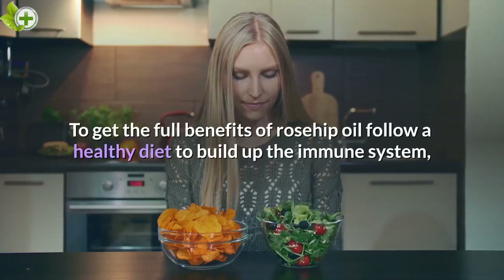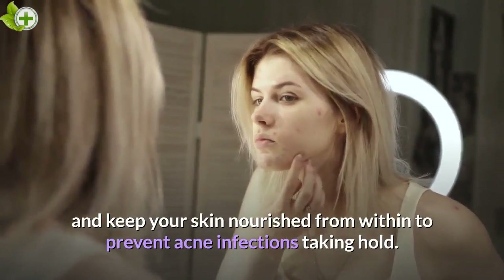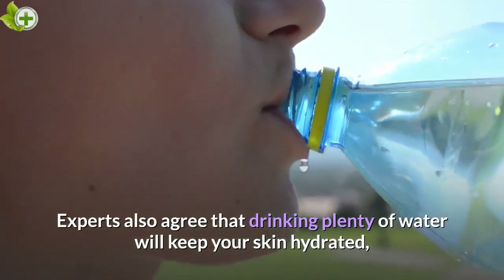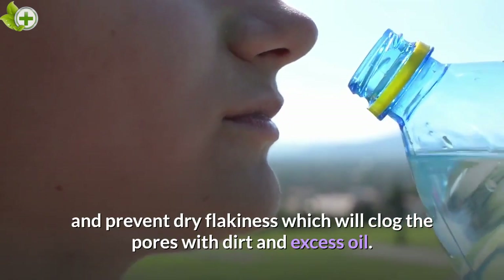To get the full benefits of rosehip oil, follow a healthy diet to build up the immune system and keep your skin nourished from within to prevent acne infections taking hold. Experts also agree that drinking plenty of water will keep your skin hydrated and prevent dry flakiness which can clog the pores with dirt and excess oil.